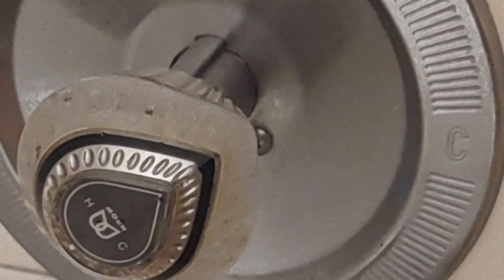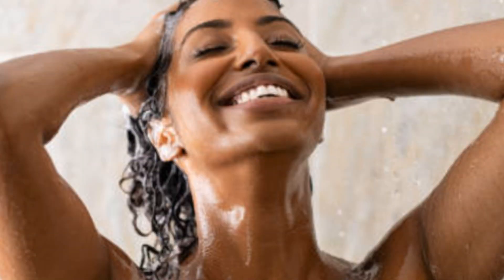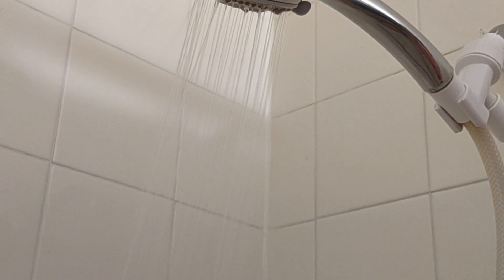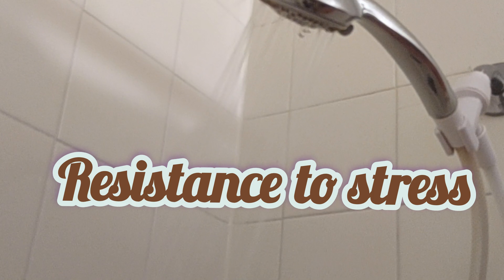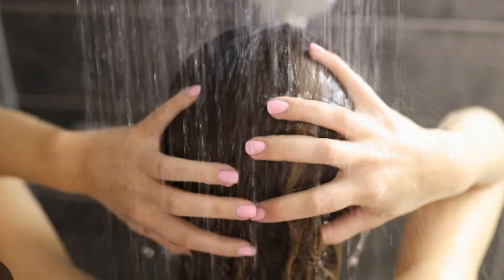Water therapy, also called hydrotherapy, has been used for centuries to take advantage of our body's tendency to adapt to harsher conditions. As a result, our bodies become more resistant to stress. Cold showers are not a main source of treatment for any condition, but they may help improve symptom relief and general well-being.